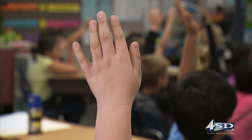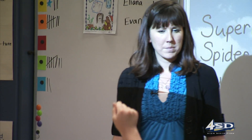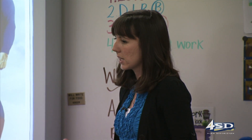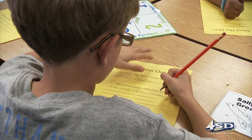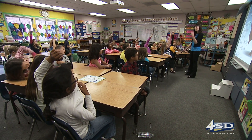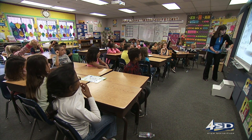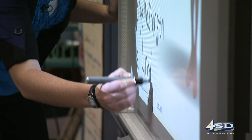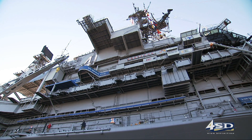Second graders at Hope Elementary prepped for their trip to the Midway by learning about heroes. I want you to think about what traits they have that make them such a super person — what makes them a hero? Their education department provided us with a lesson plan and mini biographies. When you ask a seven or eight year old what a hero is, they generally think of Superman or Batman. Abraham Lincoln stopped slavery — he made a big difference in our world. And today the students will learn about the unsung heroes who worked on the Midway.